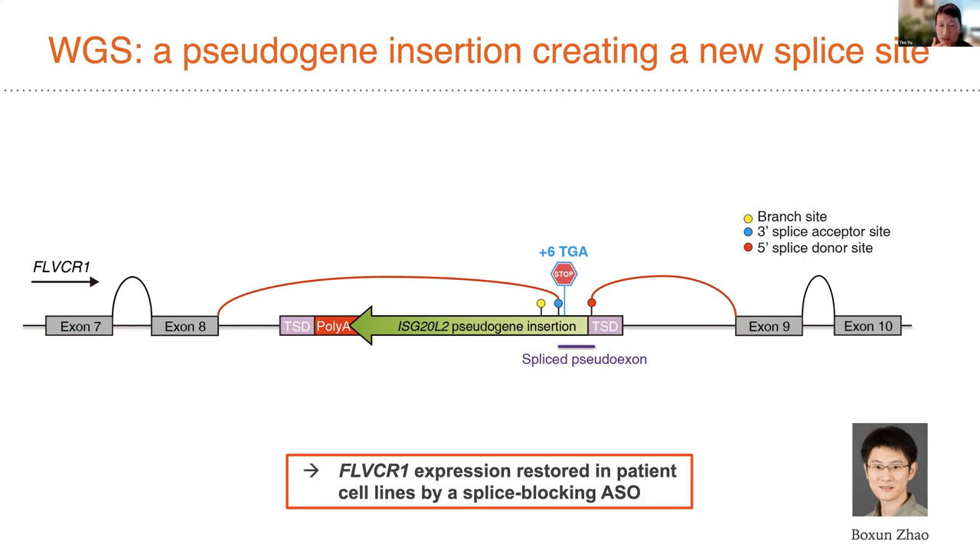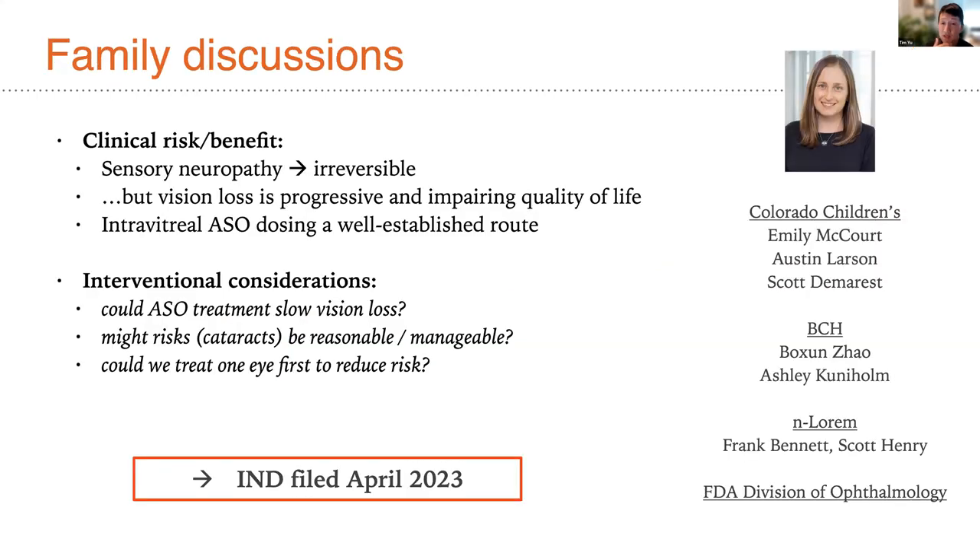Bo Zhao in the lab was able to demonstrate the existence of the pseudoexon, the intronic insertion, and the rescue of that defect with a splice-blocking ASO customized to the patient's mutation. This initial insight led to discussions with the family, coordinated by Emily her ophthalmologist, to discuss the potential clinical risks and benefits of the proposed intervention.